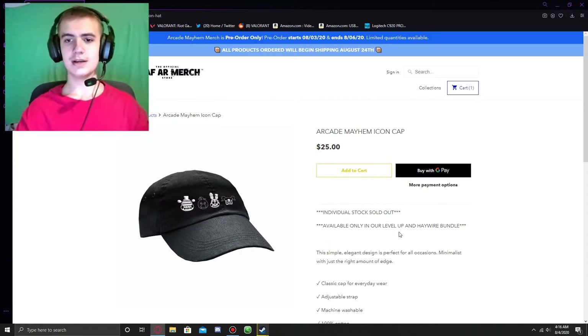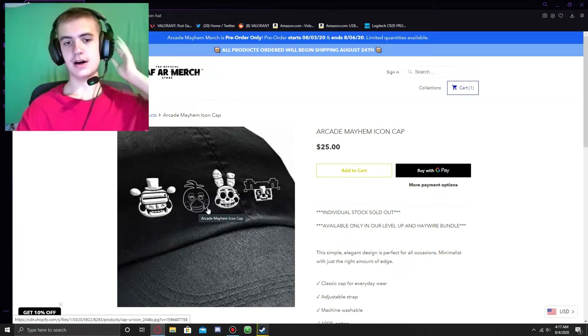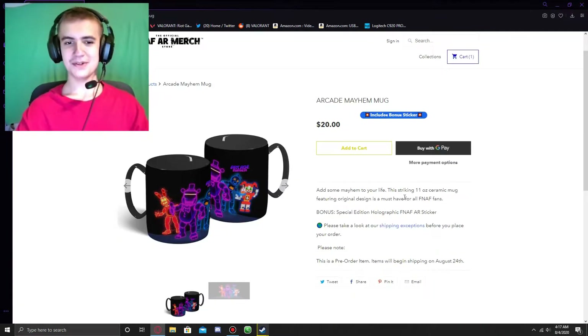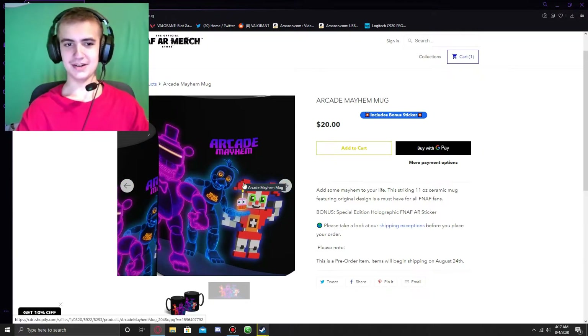Here's the Arcade Mayhem Icon Cap. You can't actually buy this individually — the individual stock is sold out — but you can get it in the bundles. It's basically the Icon shirt but as a hat. And of course we have the Arcade Mayhem mugs with the artwork. I really like that artwork.